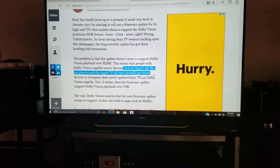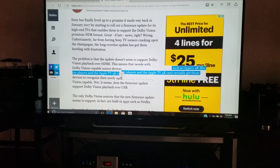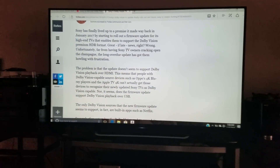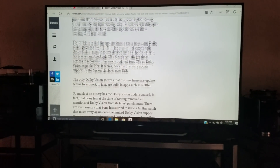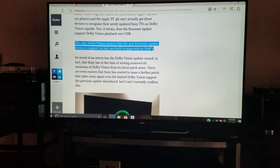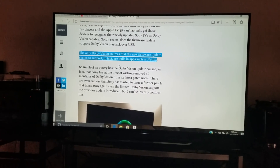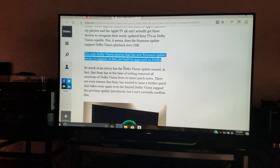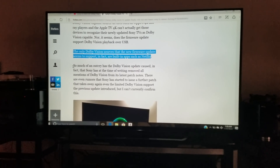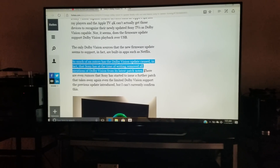It's apparently not over HDMI, and it doesn't look like it works over USB either. This firmware update only addresses streaming. The only Dolby Vision sources the new firmware seems to support are built-in apps such as Netflix, Vudu, and possibly Amazon for some 4K HDR content. So that's bad news — we don't want to get too excited just yet.